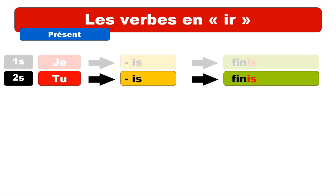The second form is for TU. The ending is also IS — just the same. So you get the same pronunciation, and it's TU FINIS. Repeat: TU FINIS.